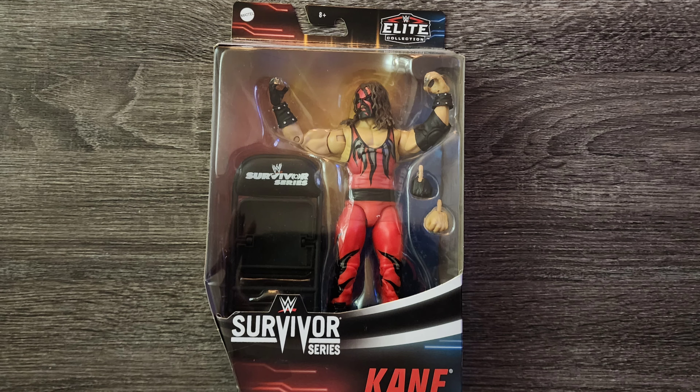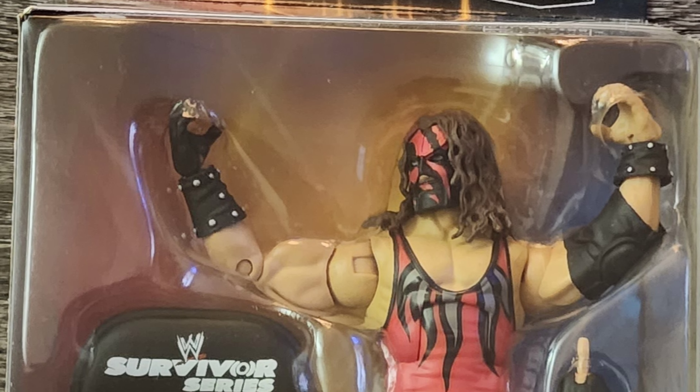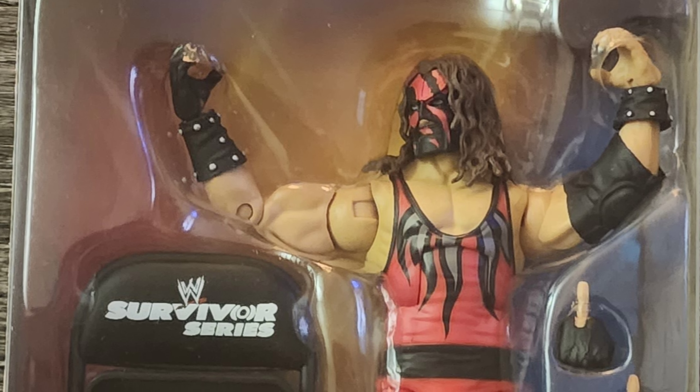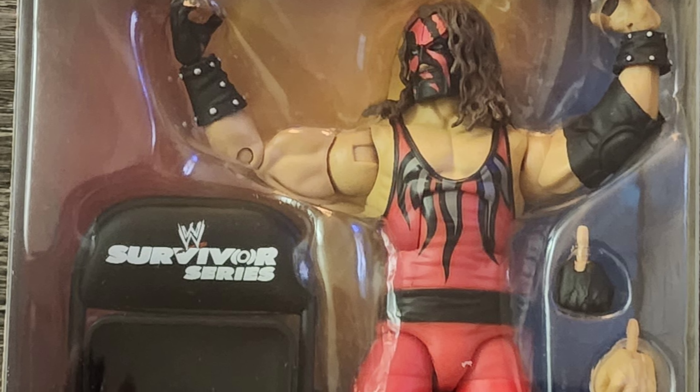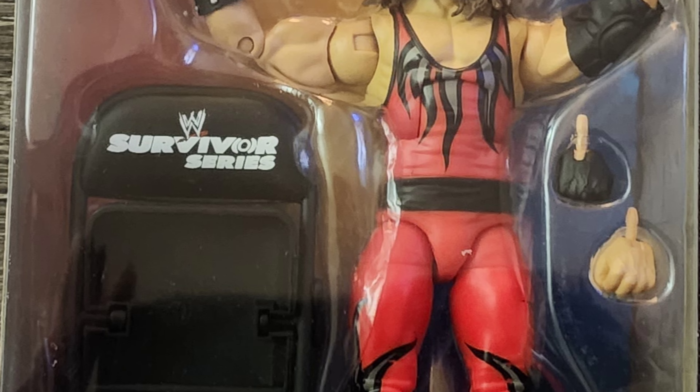Today we're going to be talking about my Survivor Series Kane figure. This figure is from the elite collection, the paint job is accurate and well done, and the figure comes with two accessories: one being a steel chair and the other being an additional set of interchangeable hands.